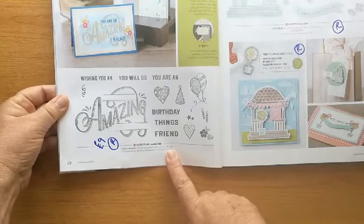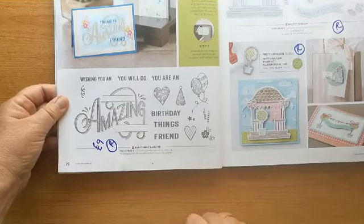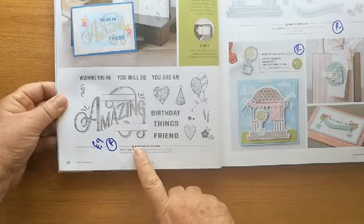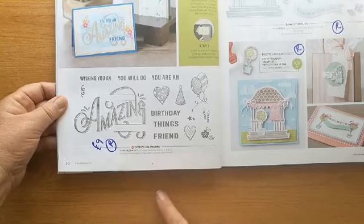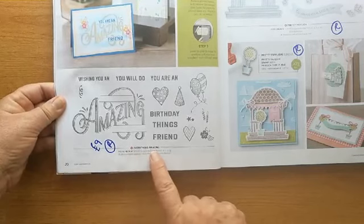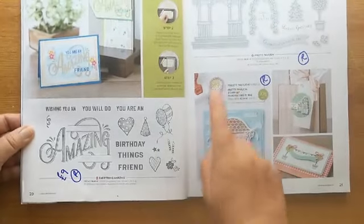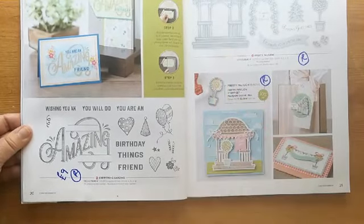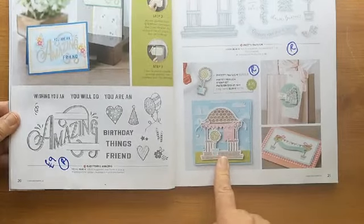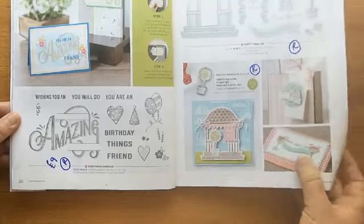'Everything Amazing' — this was really useful because you could do 'wishing you an amazing birthday,' 'you're an amazing friend,' 'you'll do amazing things.' I team this with 'Family Party.' It's reduced to £9 from £15 — it's called Everything Amazing, page 20. And then this pavilion stamp set and the matching dies are all retiring. Hello Julie, thanks for joining us.